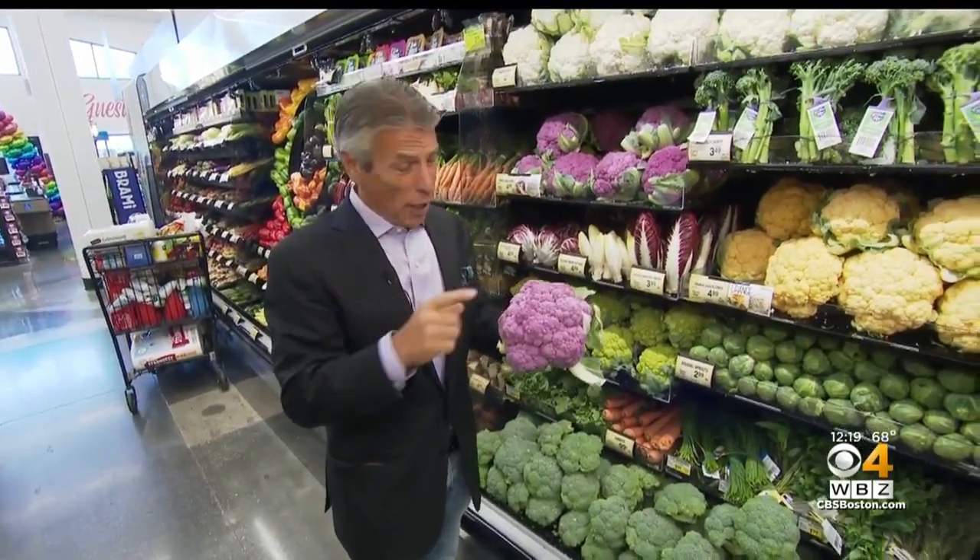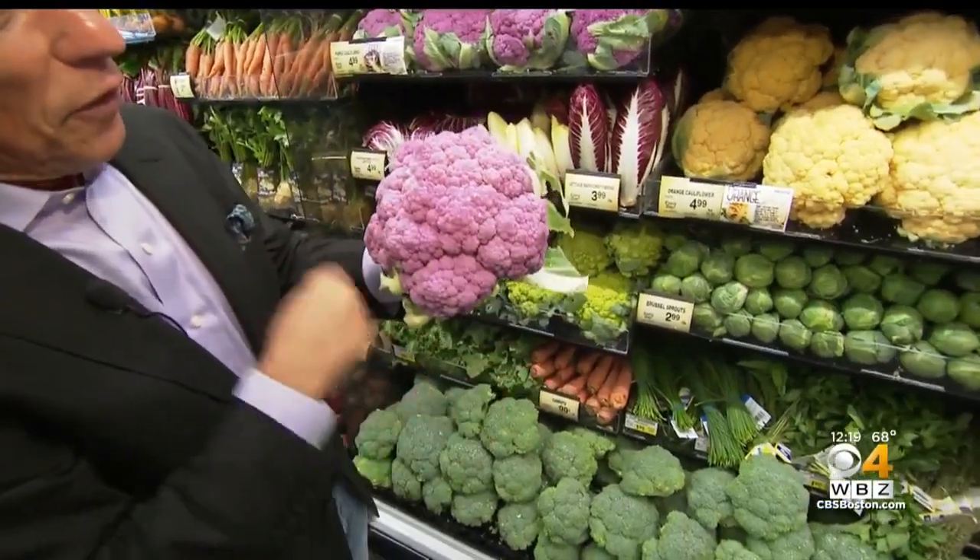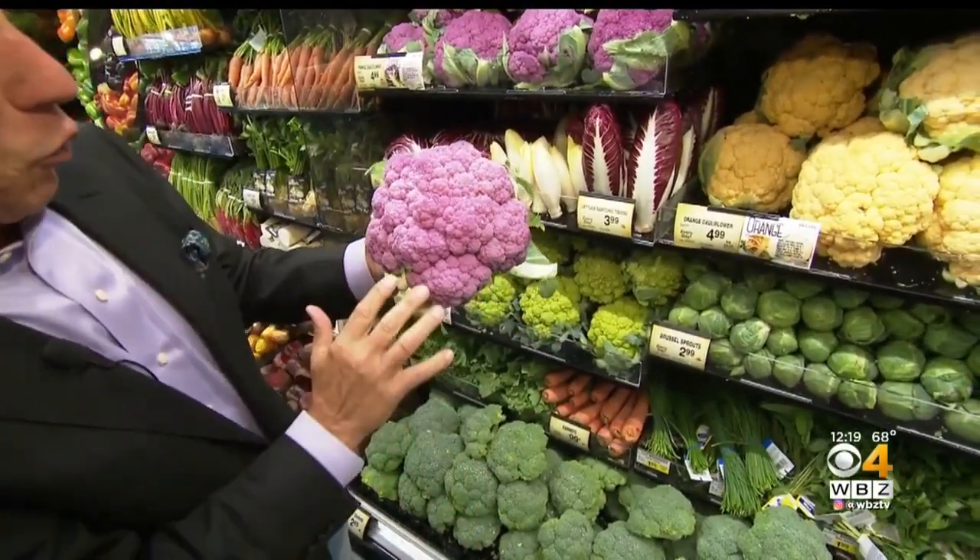You know what naked means in produce terms? There's no wrap around it. You know a lot of cauliflower that sells with a wrap? This doesn't. So they're called naked cauliflower, which I think is kind of cool.